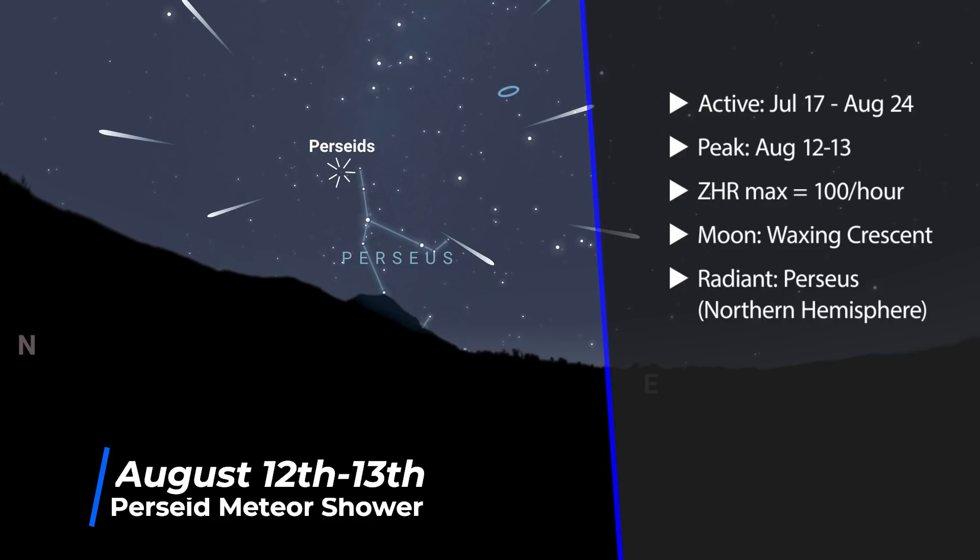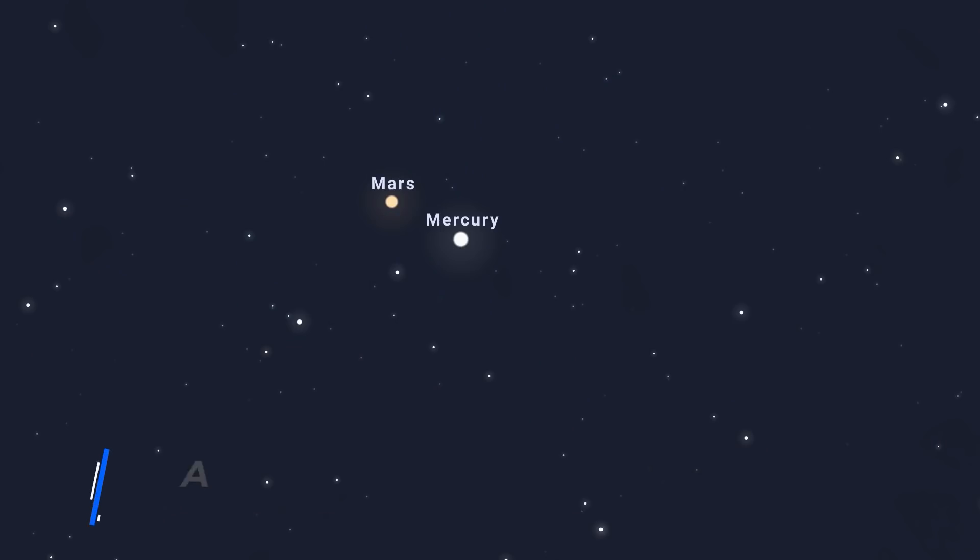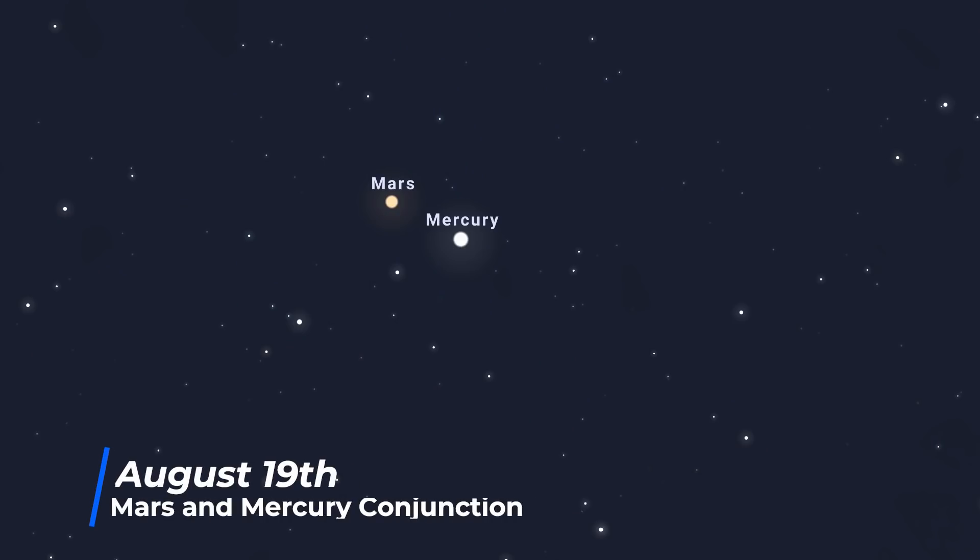The radiant point is within the constellation Perseus, so there's certainly a big advantage to those in the Northern Hemisphere. On the 19th, Mars and Mercury will be less than 0.1 degrees apart. They will only be briefly visible in the western skies after sunset, and you really need perfect weather and a clear view of the horizon, so it will be tough to observe.